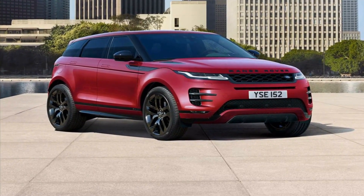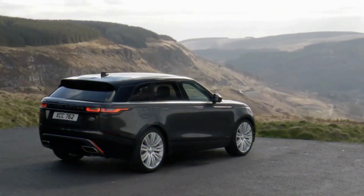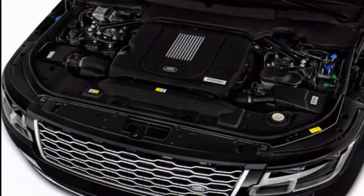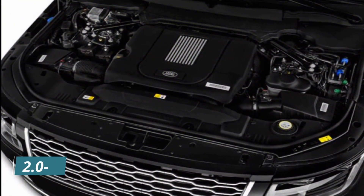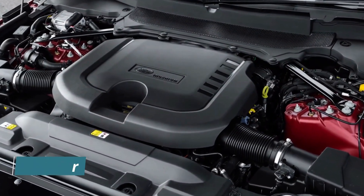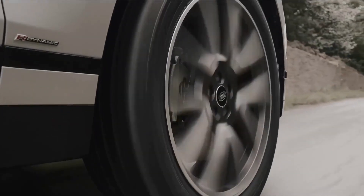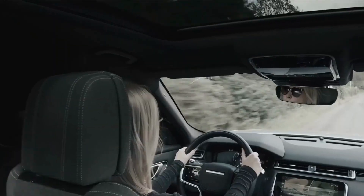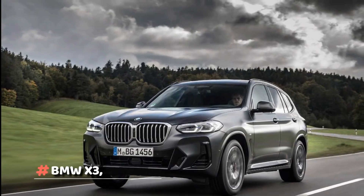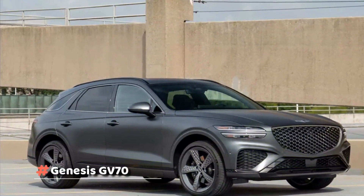Now in its sixth year of production, the 2023 model looks a lot like the first one, which is not a bad thing. There are two turbocharged engines: a 2.0-liter four-cylinder and a 3.0-liter inline-six. All-wheel drive is standard — just don't think that driving the Velar will be as fun or smooth as driving the BMW X3, Genesis GV70, or Porsche Macan.